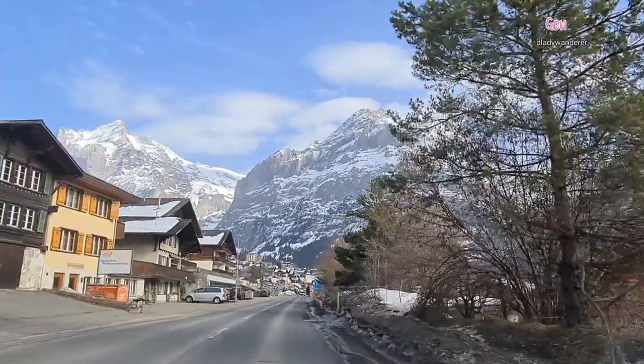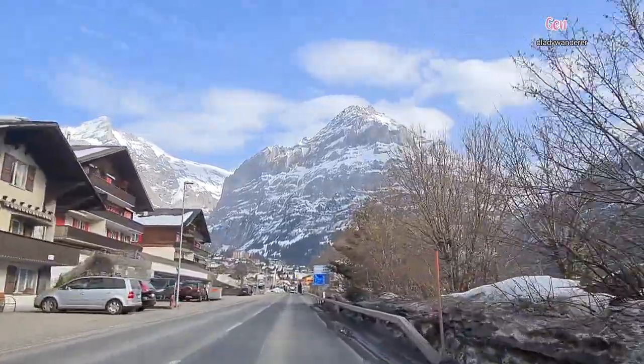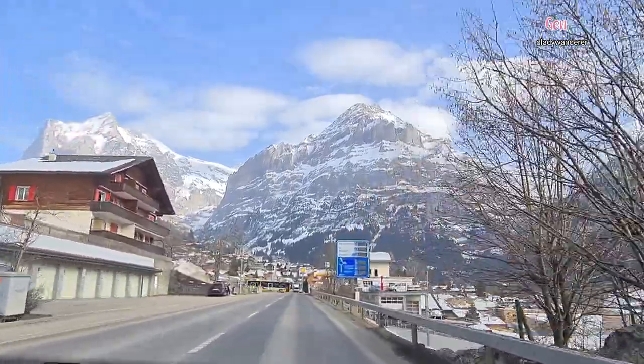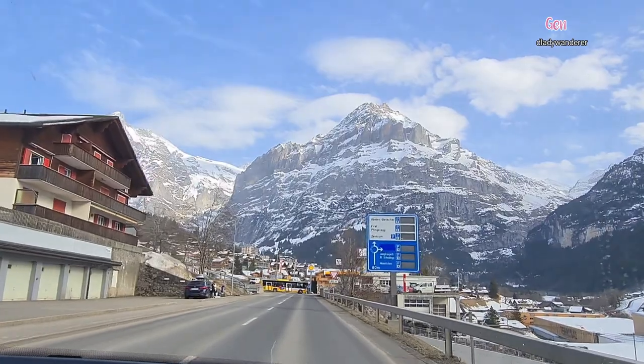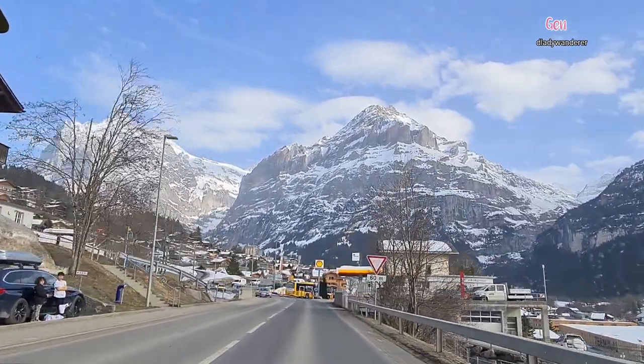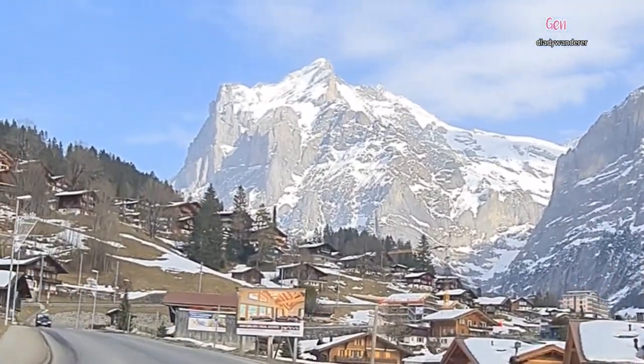While skiing, when you have a break time, you can enjoy the panorama views of the magnificent mountains of Eiger, Mönch, and Jungfrau in this Jungfrau region of Bernese Oberland.